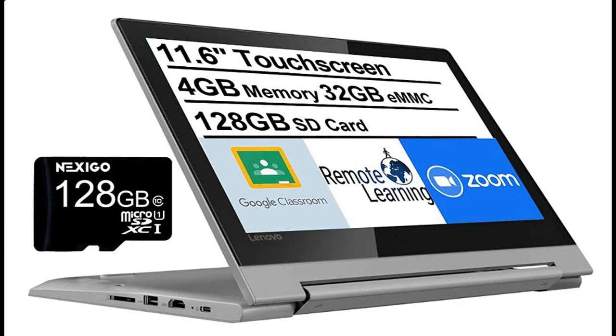Introducing the highlight features and overview summary of the 2021 Lenovo Chromebook Flex 3, 11.6-inch touchscreen 2-in-1 laptop with webcam.